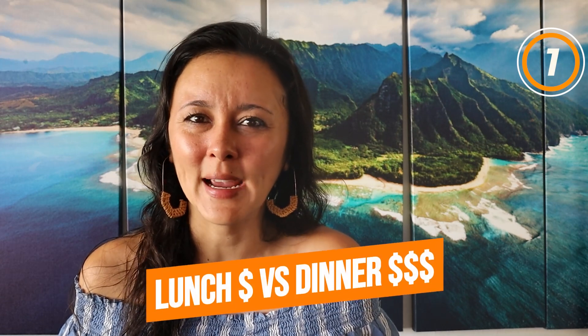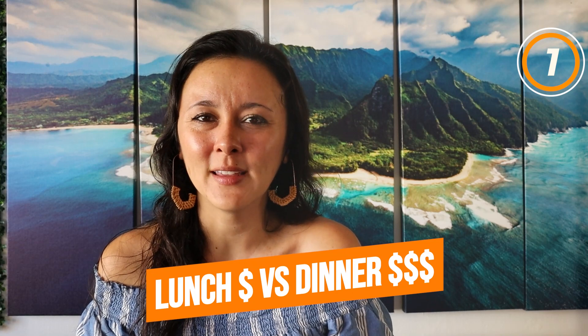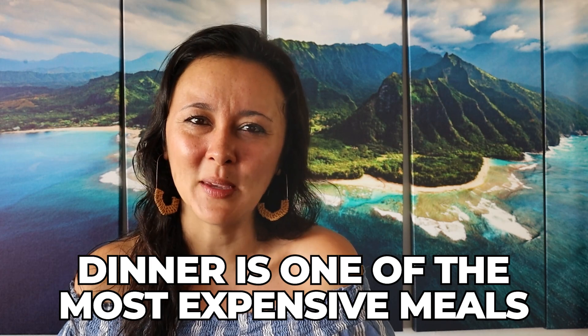Number one is to try the more expensive places for lunch instead of for dinner. Two benefits of having the same meal for lunch instead of dinner: one, it's a lot less crowded when you go for lunch than for dinner, and two, you can catch sunset on the beach instead. In general, dinner is one of the most expensive meals at a restaurant, so most restaurants will often have the same or very similar menu for lunch. Lunch portions are typically smaller, so they are less expensive.